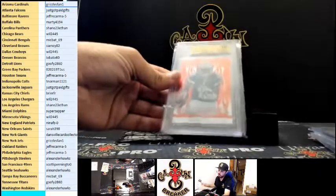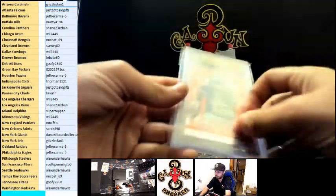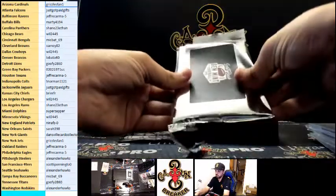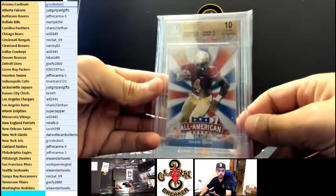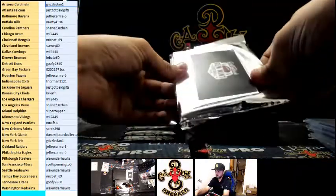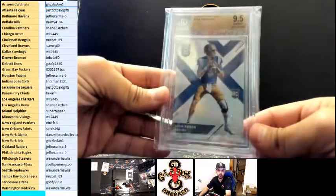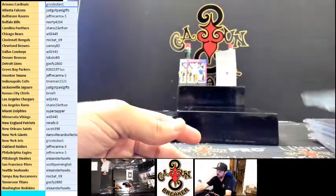Hot Rookie Pristine 10 for the Chargers — Keenan Allen 2.45, nice hit. Dalvin Cook Pristine 10, Minnesota. Josh Rosen, Arizona, Grizzlies 9.5 Elite Draft Picks.